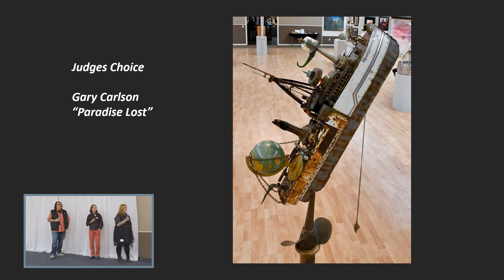All right, on to the Judges' Choice Awards. Our first Judges' Choice Award goes to Gary Carlson.